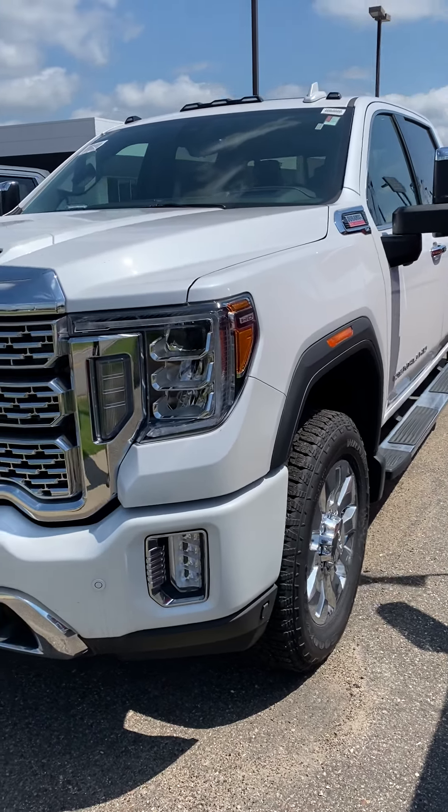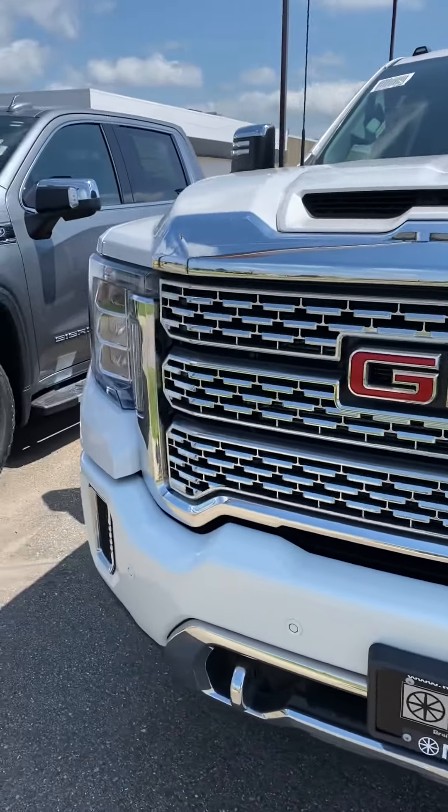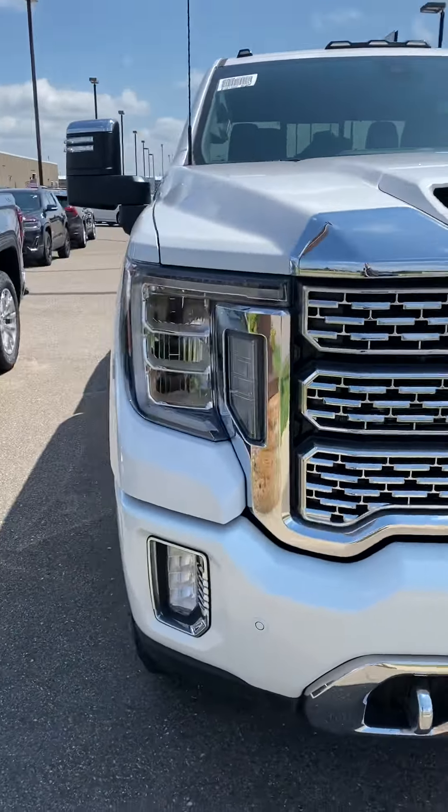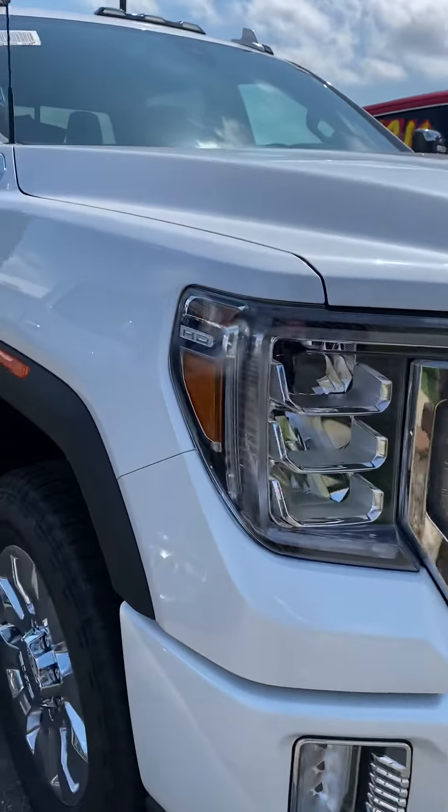This is Brandon coming to you from Mills GM here in Baxter, Minnesota. Today we're looking at a 2020 GMC Sierra 2500 Denali Duramax Diesel. Stock number 2G2000-069.